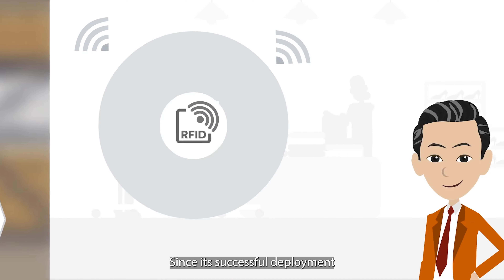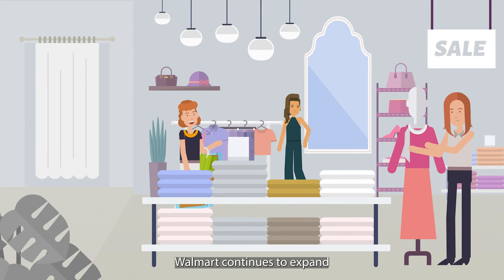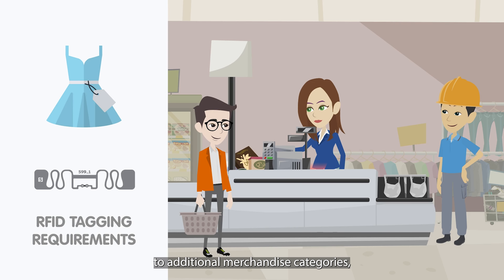Since its successful deployment of RFID technology to improve inventory accuracy of apparel, Walmart continues to expand the scope of its RFID tagging requirements to additional merchandise categories, impacting many more retailer suppliers.